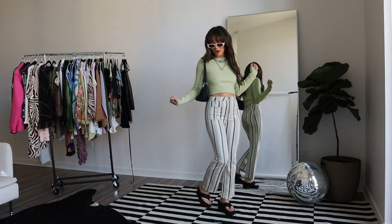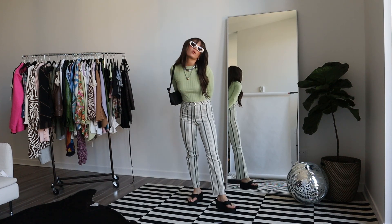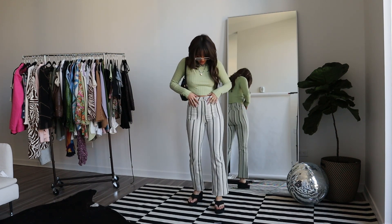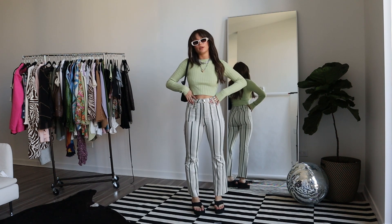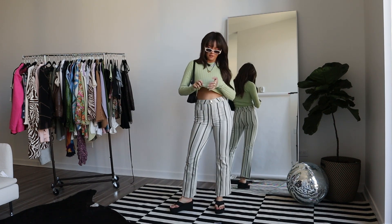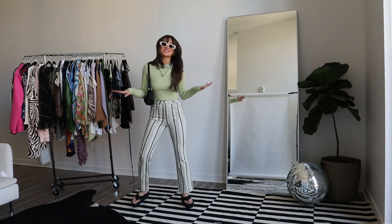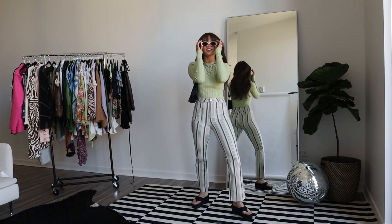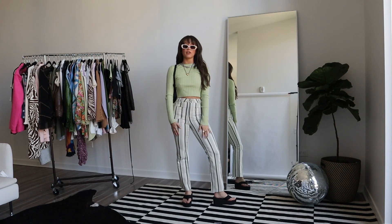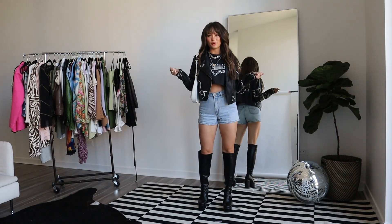Hi Lizzie McGuire, all grown up! We've got platform long sandals from Forever 21 — I never thought I'd wear these at 23 but here we are. I saw these striped green pants and immediately thought of Lizzie McGuire, so I grabbed the sandals and a fun little sweater-type long-sleeve top. These are Rock sunglasses. My younger self would wear this outfit, and that's exactly why we're wearing it today.